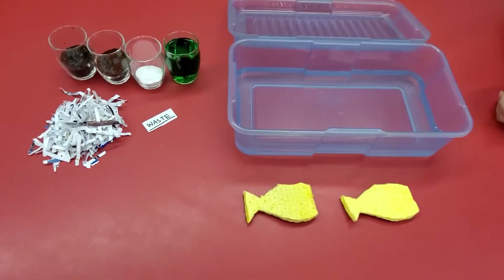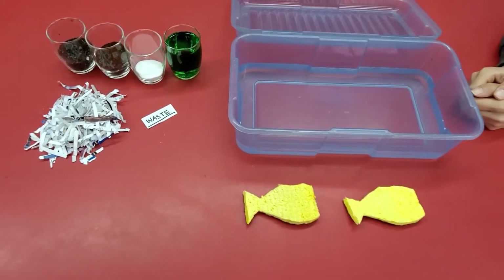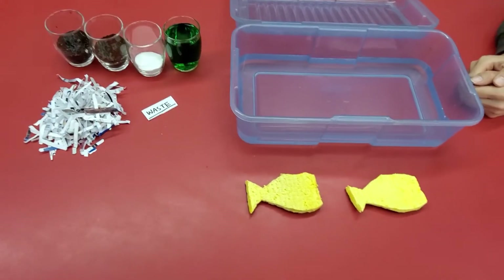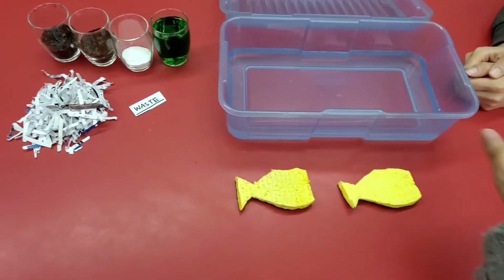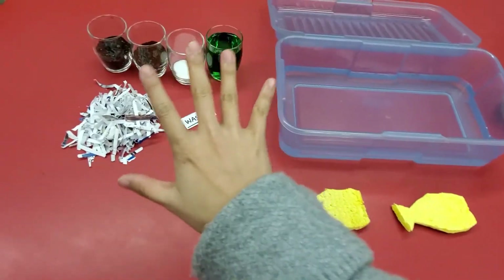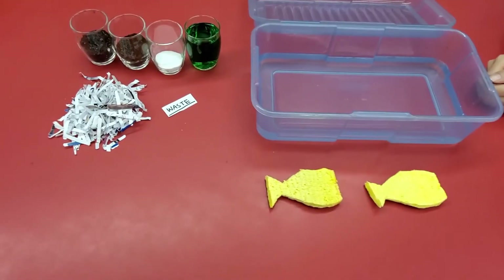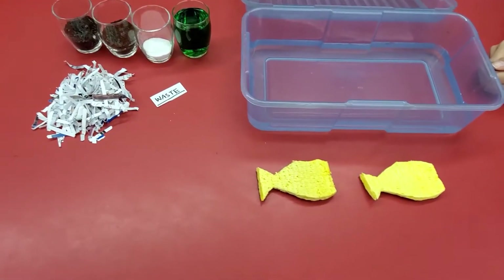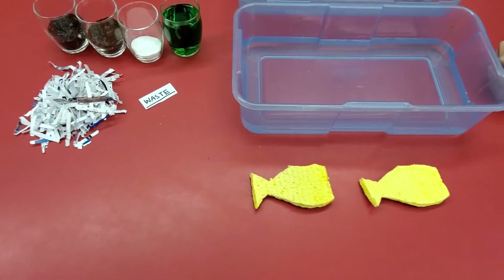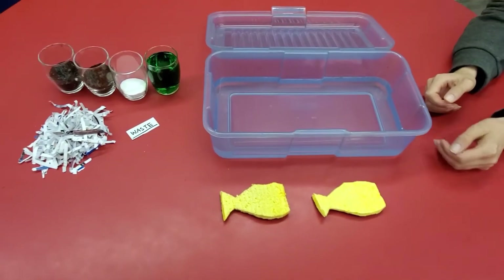Alright, hello boys and girls. We're gonna do some science exploration — water pollution exploration today. So imagine this is the fresh water, ocean water, two fishes, and some waste that we make on our daily basis. Look carefully how the water changed and think about if it's healthy for the little fishes, okay? Let's get started.